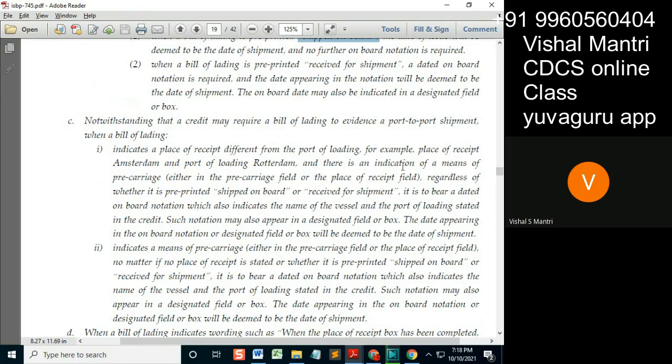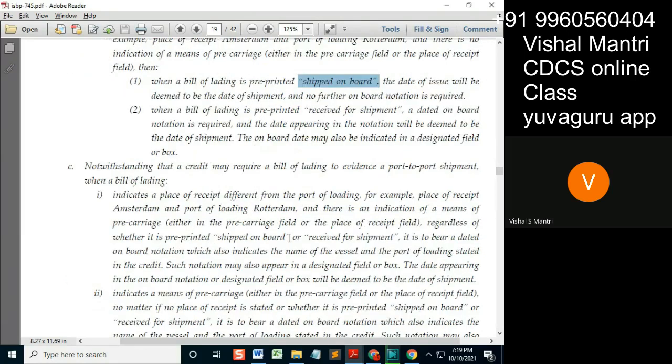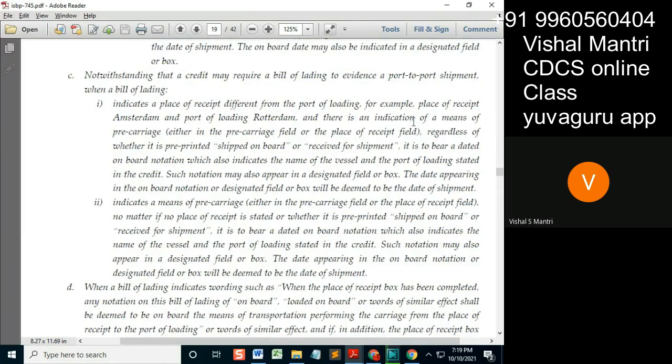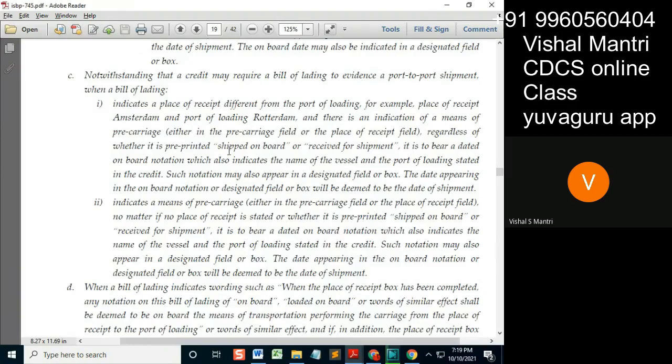In both cases where no pre-carriage was mentioned, there was no indication of pre-carriage. If it's shipped on board, that is issued as such; if received for shipment, then a separate shipped on board stamp or entry in the designated field is required with a date. Now over here, the indication of means of pre-carriage is present, meaning it shows pre-carriage by some vessel — this is the case indicated over here.